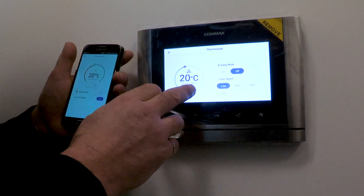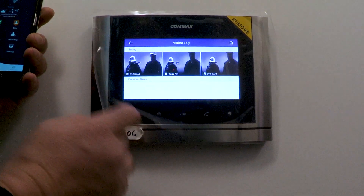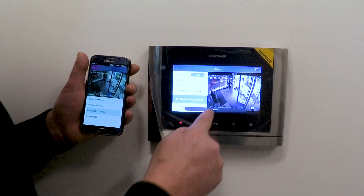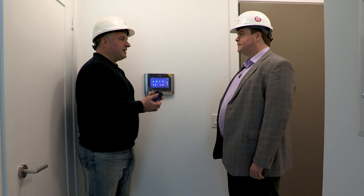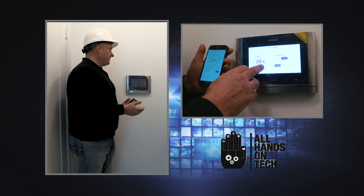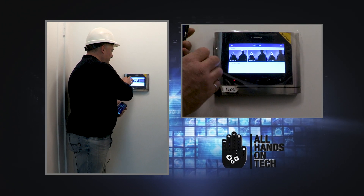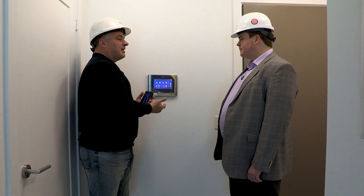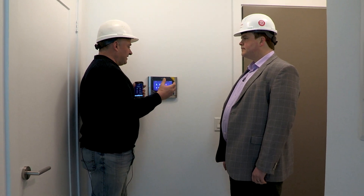The idea is that if you've got groceries in your hands, you can literally just push the lock with your elbow and it'll open. Inside the apartment, this wall panel serves as the control center for everything — it's the thermostat, the alarm system, it buzzes people up into the building. What's unique about this is that it's all done in one place. You can go buy a doorbell app or a thermostat app, but you can't get it all in one place the way it's done here. The system is also extensible — this device can speak Zigbee, Z-Wave, Bluetooth, or Wi-Fi, and can connect to anything.